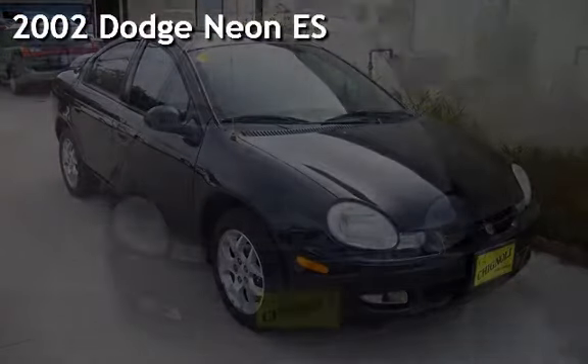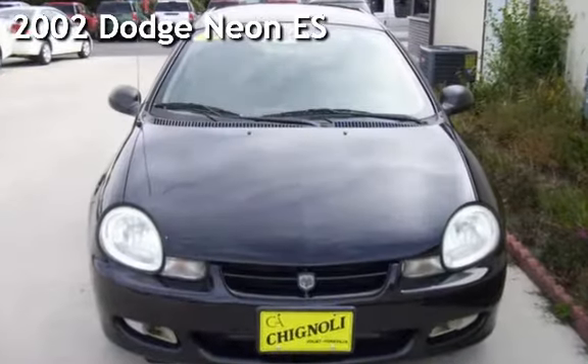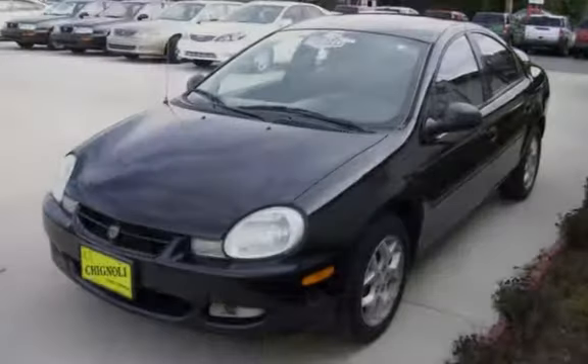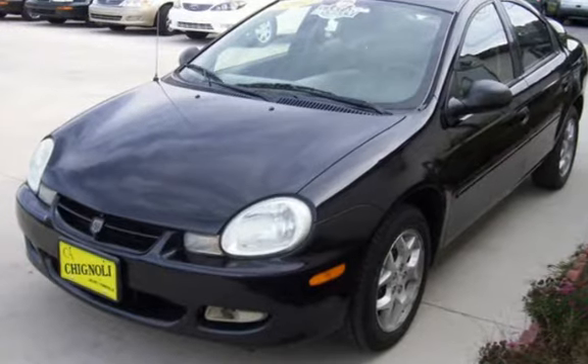Check out this pre-owned 2002 Dodge Neon ES. This 4-door sedan has a 4-cylinder, 2-liter i4 engine, with front-wheel drive, and an automatic transmission.